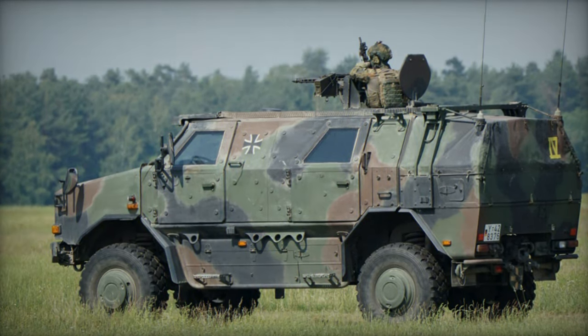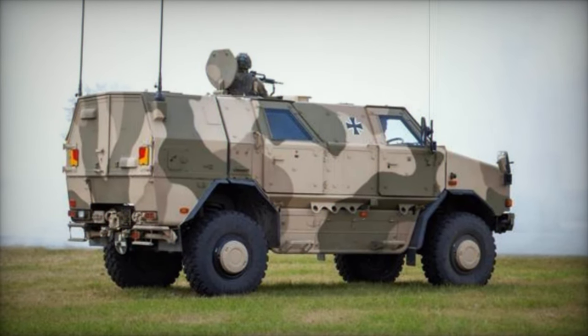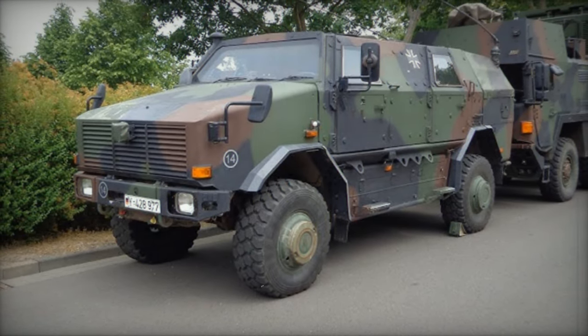The Dingo-1 has seen action in various peacekeeping endeavors, spanning from Kosovo and Macedonia to Afghanistan. Designed with peacekeeping missions in mind, the Dingo-1 boasts a heavily armored V-shaped hull, offering enhanced defense against landmines and improvised explosive devices.